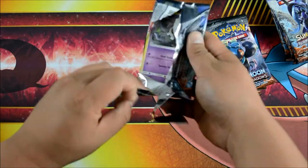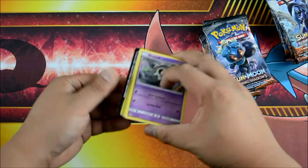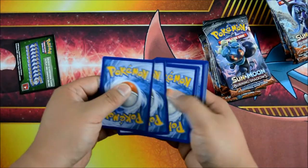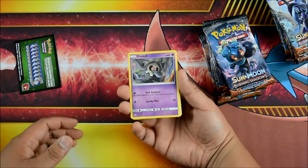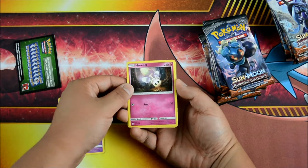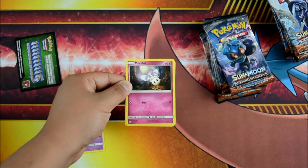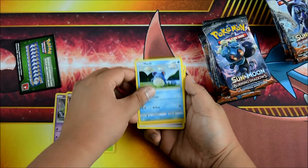Tapu Fini. We got the Dabbing Duskull right there. And a green code to start off. All right, we have the Duskull. We have a Morelull — this one is more pink than green. We got Caterpie. We got a Meryl. I love this crocheting art style or whatever you call it. Rhyhorn, a Psychic Energy, a Tormenting Spray.